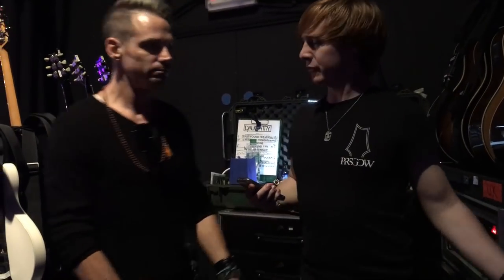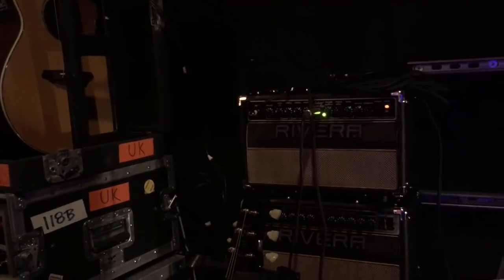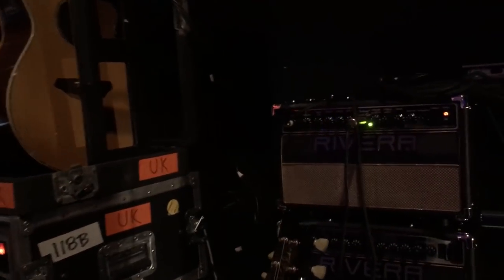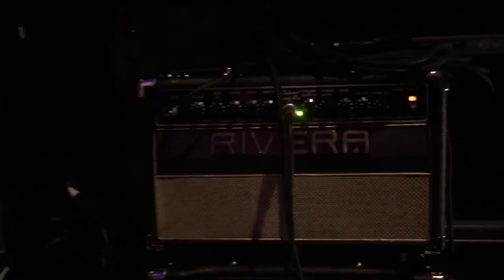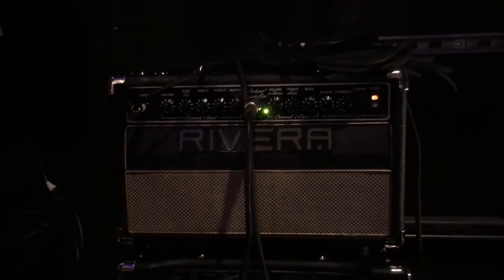Should we have a look at what you're playing through? What amps are you using? Absolutely. So right now I'm using the Rivera Clubster 25. This is a great, compact little unit — it packs a big punch for 25 watts.